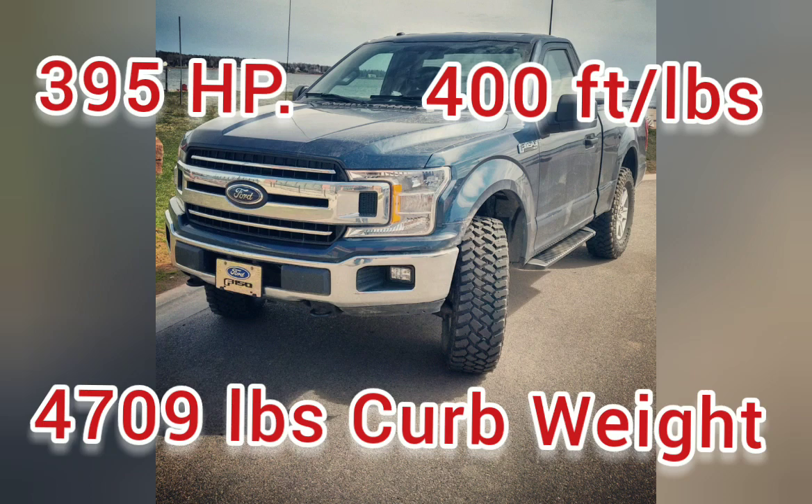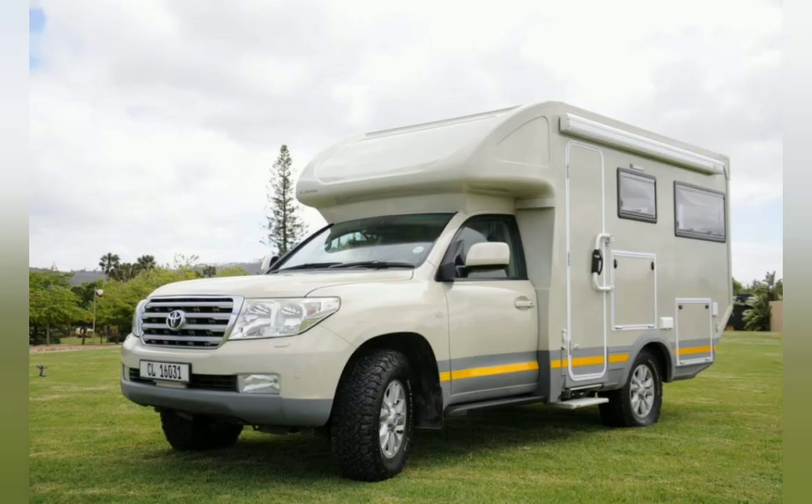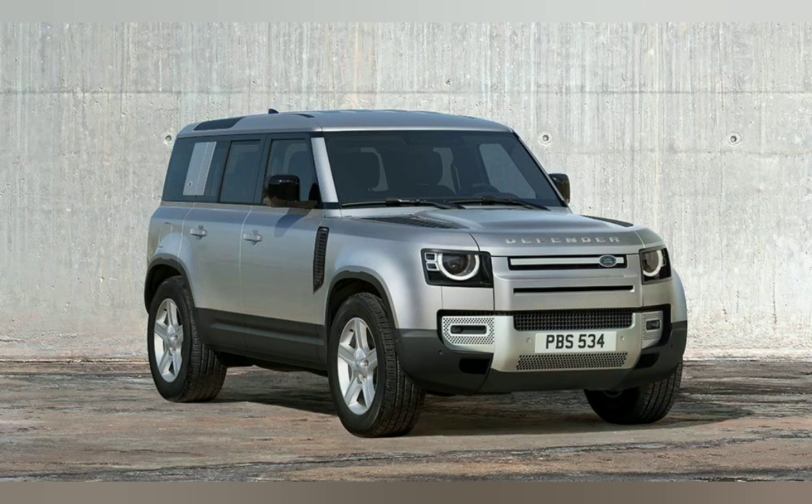Looking at these three platforms, there are lots of people doing different builds. With the Land Cruiser, some cut the vehicle in half — voiding the warranty — and spend between two and four hundred thousand dollars building a camping system they can live out of and travel the world with. That type of build has proven very popular in the Land Cruiser community.